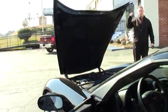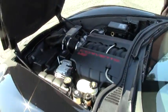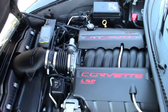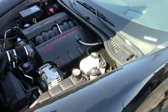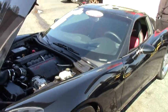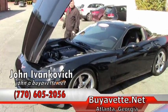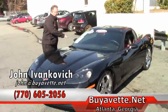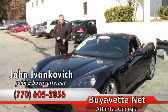Folks, an absolutely gorgeous coupe with very low miles on it, ready for your garage. A 400 horsepower engine — just a ton of fun to drive. Give me a call at 770-605-2056 or email john at buyavet.net. We'll look forward to seeing you out on the road.